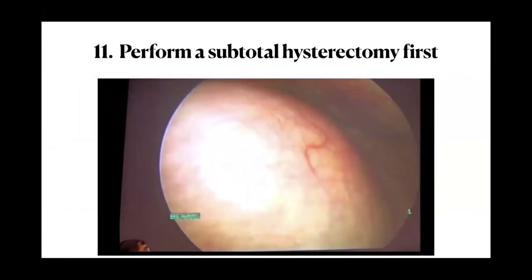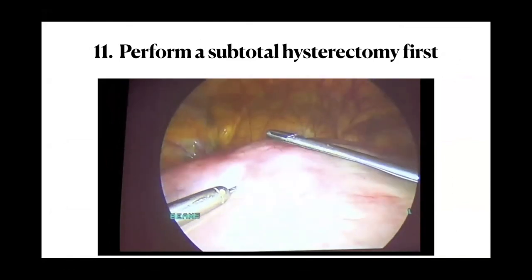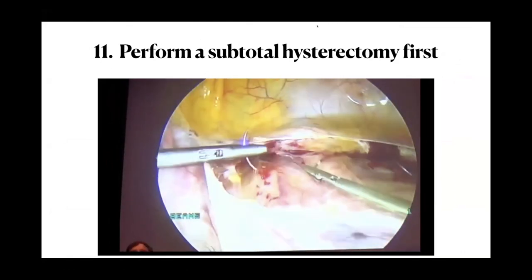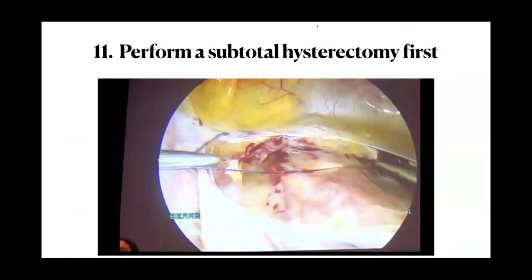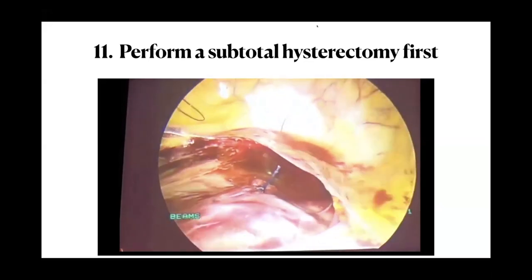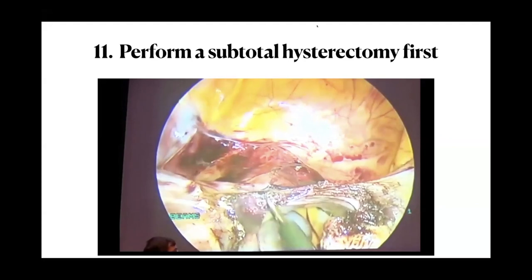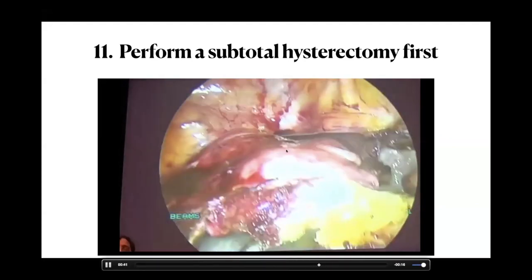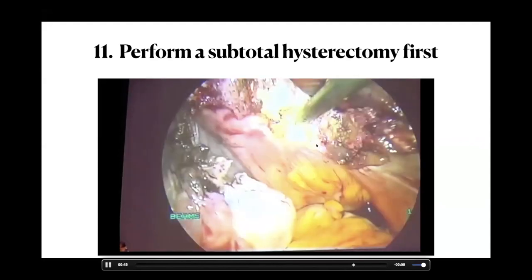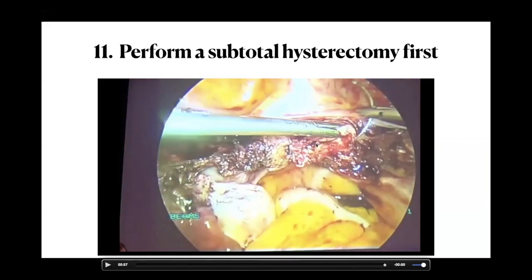Next tip: perform subtotal hysterectomy first. This technique comes from the late Dr. Rakesh Sinha, one of the early pioneers for large uteruses. He injects vasopressin, then takes the uterine artery bundle at the isthmus — ligating the ascending branch bilaterally. With both uterine arteries tied, a subtotal hysterectomy becomes straightforward, and then the more difficult part — the cardinals and cervix — can be addressed with the uterus already detached.